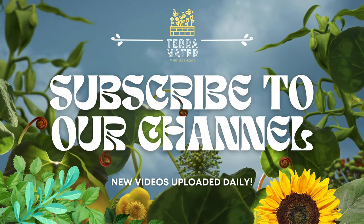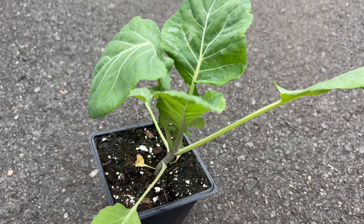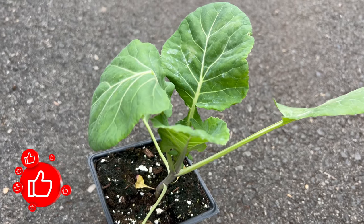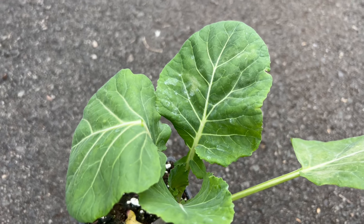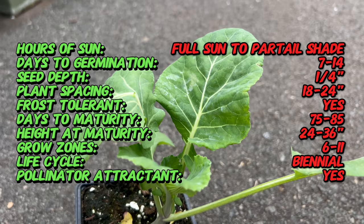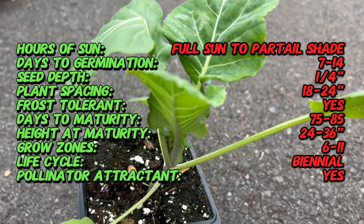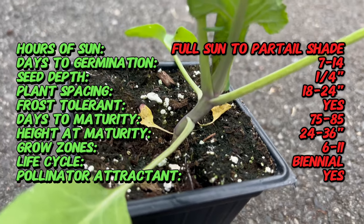Welcome back to Terramatta Gardens. Today we're stepping into the world of Morris Heading Collard, a quintessential Southern green that reflects a legacy of robust flavor and culinary tradition. Morris Heading Collard has been a cherished ingredient in Southern kitchens for generations, part of a broader Collard Greens family with a history deeply intertwined with Southern agricultural traditions.